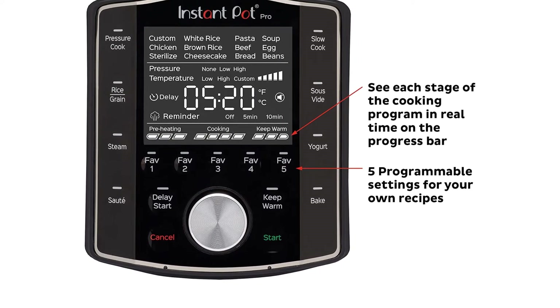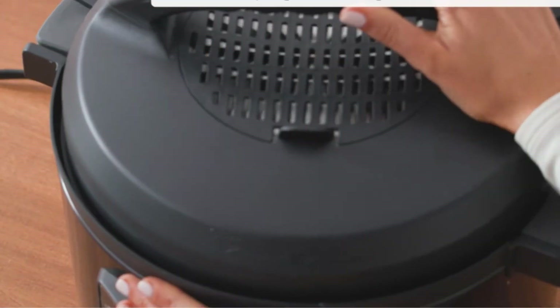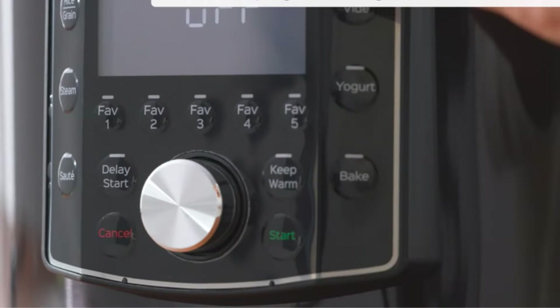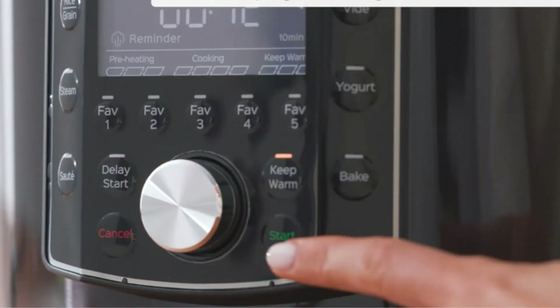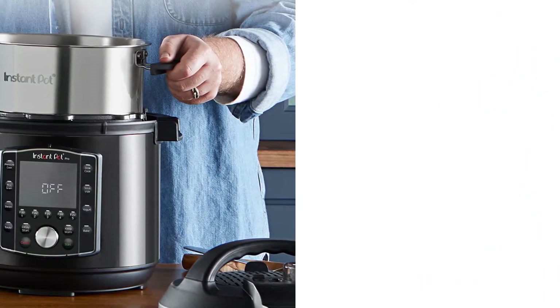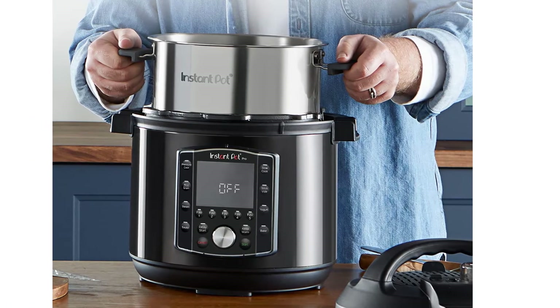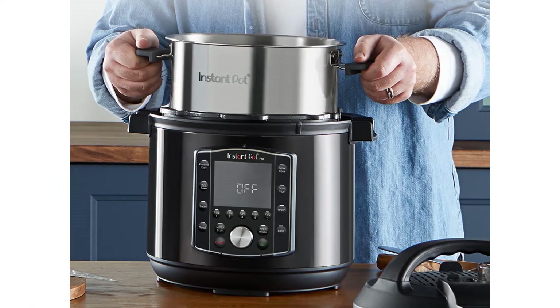In our testing, we found the Pro came to pressure quicker than most other models in just 27 minutes. It had some trouble with the natural pressure release, but the quick release button sped things up, allowing the device to release pressure in just over four minutes. This version of the Instant Pot also has a stainless steel base that our testers said was super simple to clean — stuck-on food wiped off effortlessly.